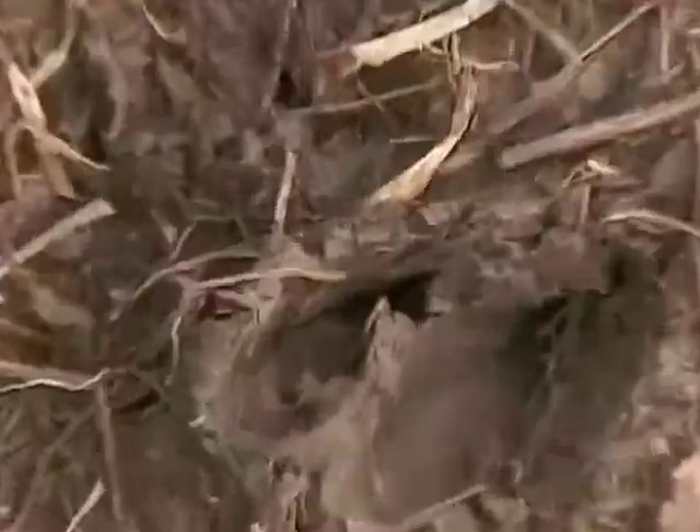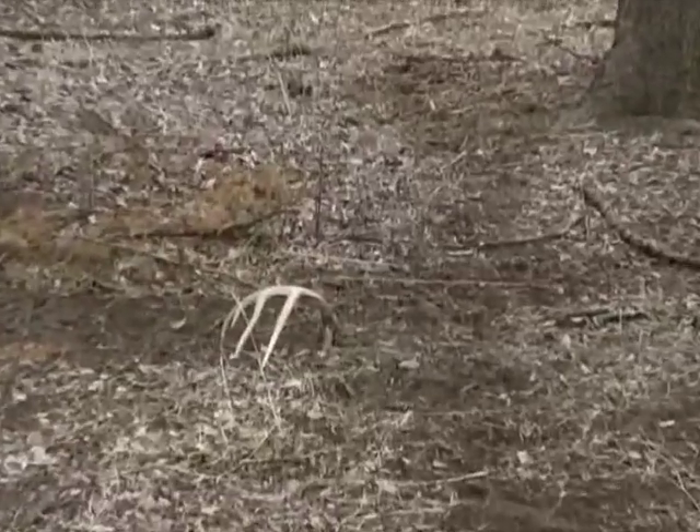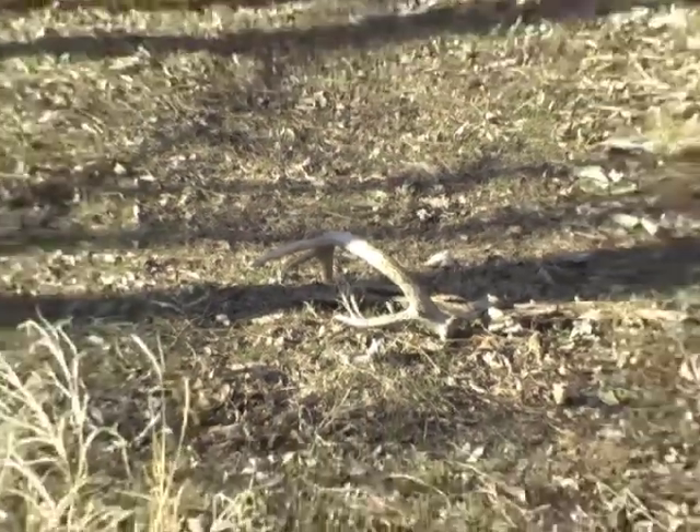Today I went shed hunting, and I would say I covered probably close to four miles by the time I zig-zagged through the bottom of the creek and out through the pasture — easily four miles by the time you follow all the networks of trails.